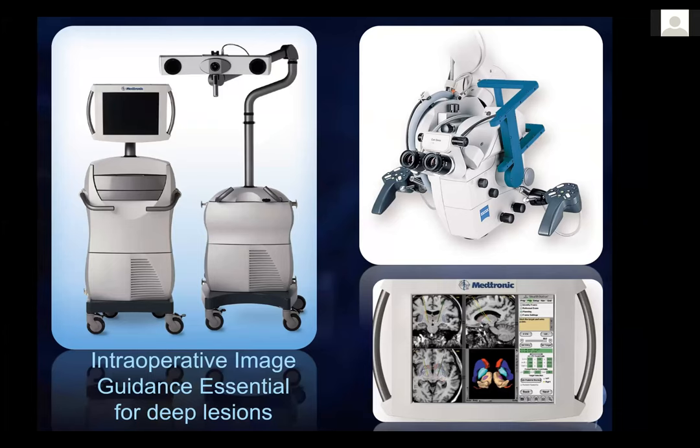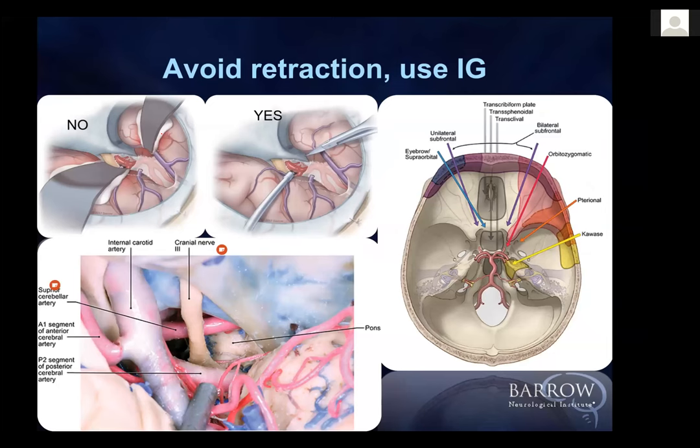We routinely tend to put retractors into the brain and hold open, for example, the sylvian fissure by placing a retractor on the temporal and frontal lobes. What I want you to try is not to put the retractor to start with — only when you really need it. When we published our paper in Journal of Neurosurgery, it was 97% of the time I did not use a retractor at all, whether operating in the posterior fossa or doing a basilar artery aneurysm.